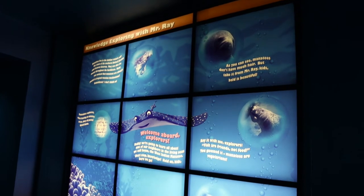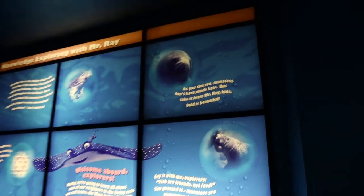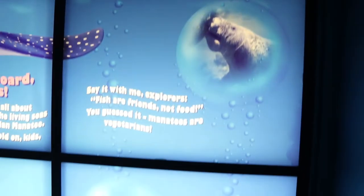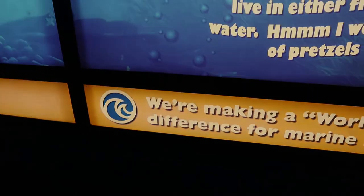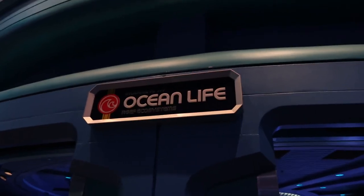In each different area there's this Knowledge Exploring with Mr. Ray, where it gives you all different kinds of little facts about the animals. And then a little easter egg — down here is the original logo for the Seas.